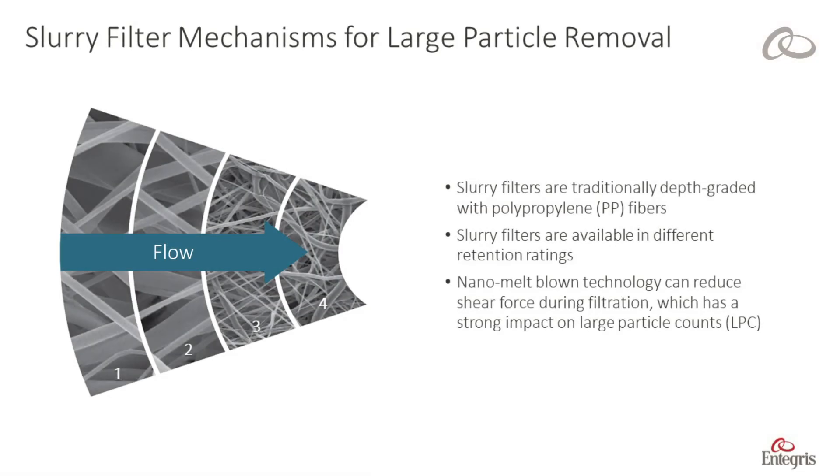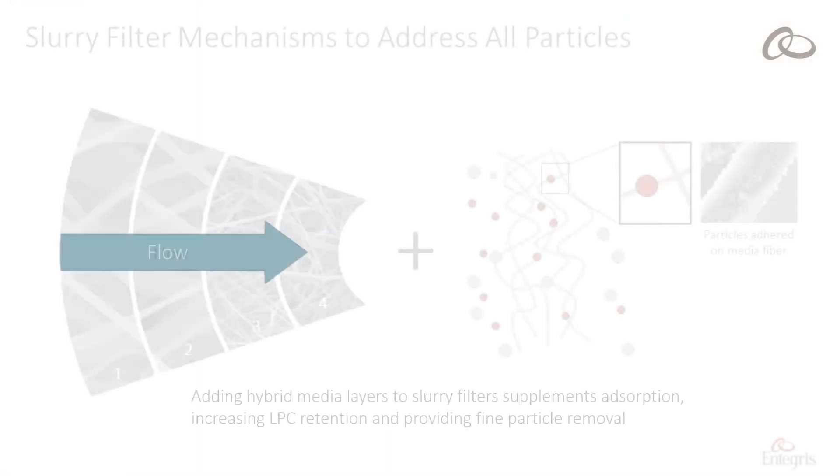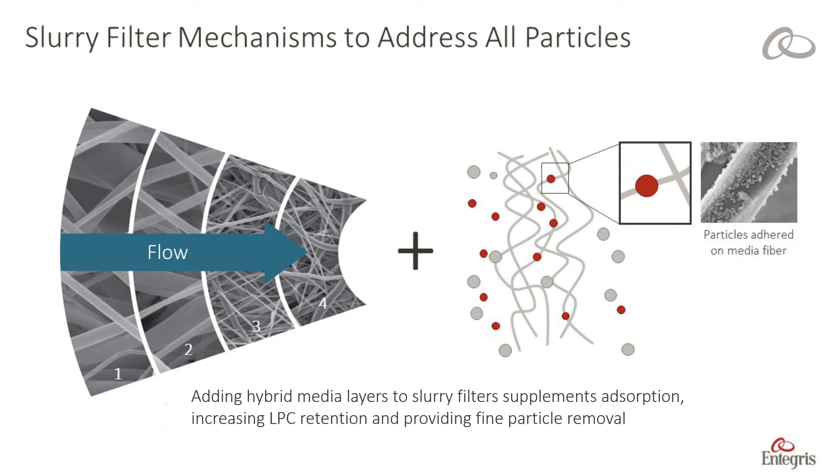Slurry filters are traditionally polypropylene depth media and are available with various retention ratings to target large particle removal. Integris CMP filters utilize nano melt blown extrusion technology which reduces shear force on the slurry and in turn reduces large particle counts, or LPC. Adding hybrid media layers to slurry filters supplements absorption capabilities, not only increasing LPC retention but also providing fine particle removal which reduces on-wafer defects.